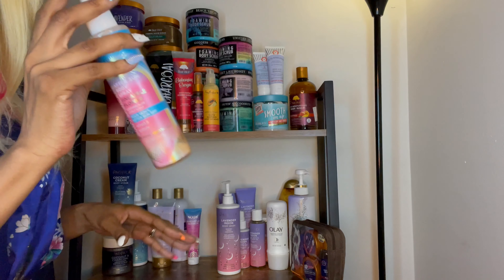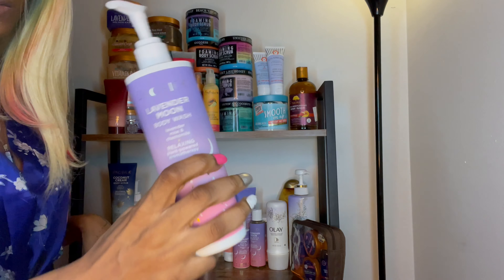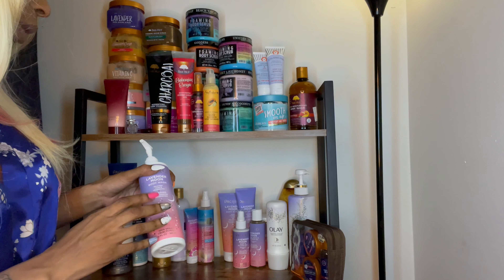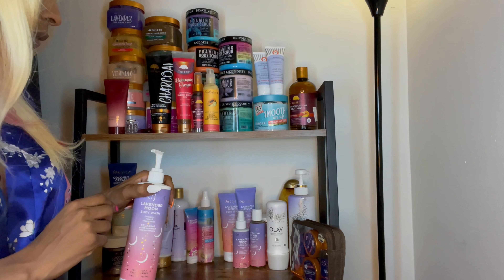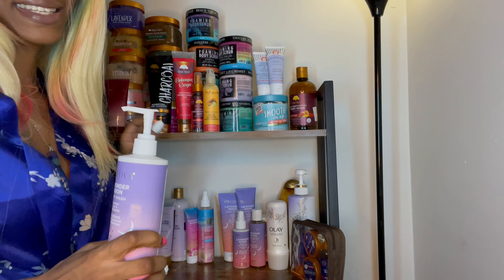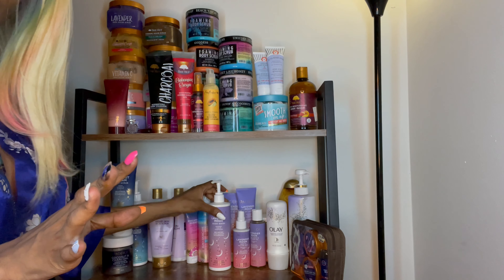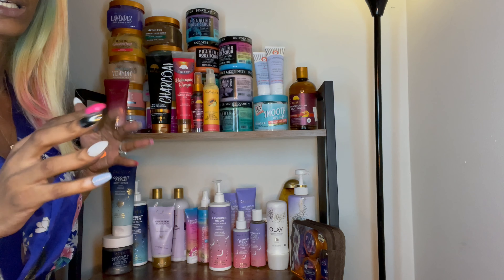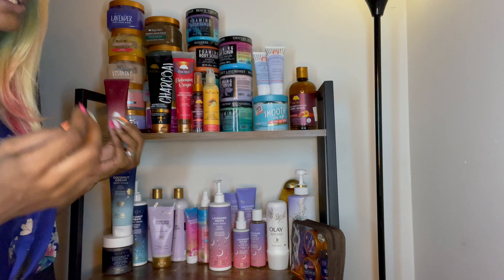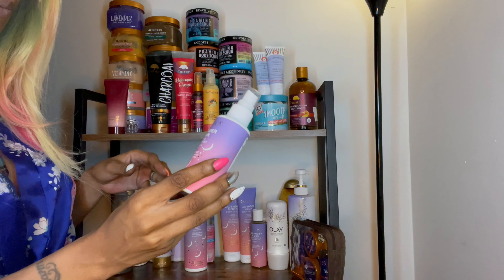This stuff I really do like — it's another part of the Pacifica line, the Lavender Moon. I might do a relaxing video with this too. The only thing is it's a very very light scent, so it doesn't last that long. But sometimes you don't want something overpowering. If you want something that's going to stick on you for a while, I wouldn't say this — but for something calming where you just want to get clean and fresh, this does the job. I have the body wash and the Lavender Moon body and pillow mist.